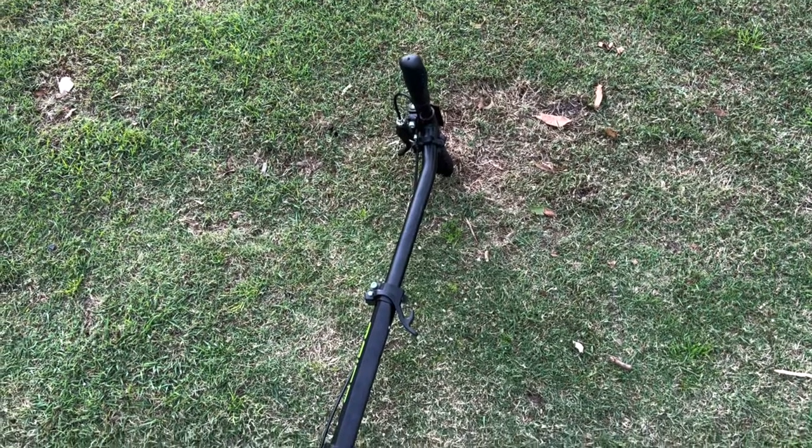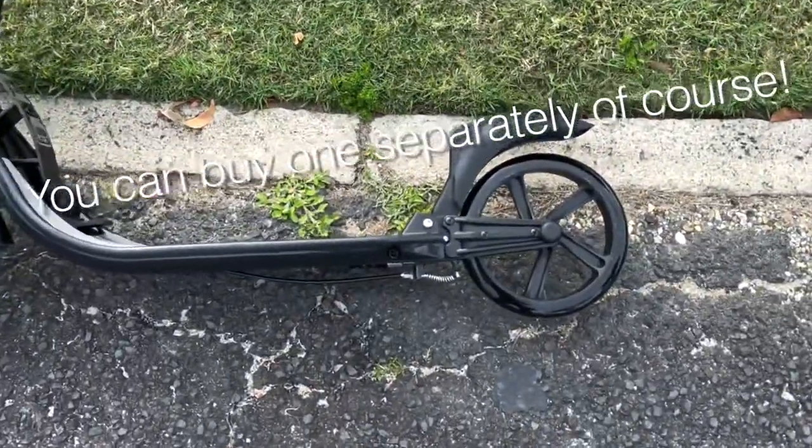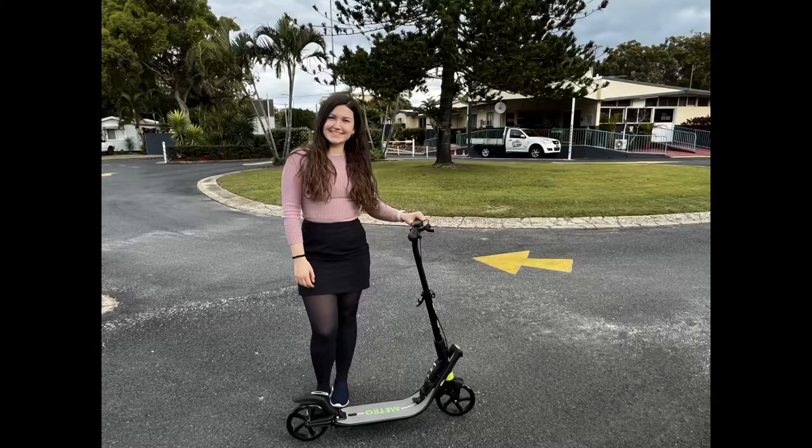It is also easier to store it in the apartment when it is fully folded. One of the things I didn't consider while buying my scooter was a kickstand. I strongly recommend that you get one when you buy a kick scooter. I will certainly get one soon, so I don't need to put it on the ground or look for a place it can lean on every time I use it.